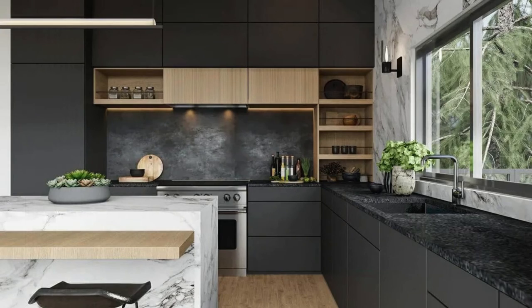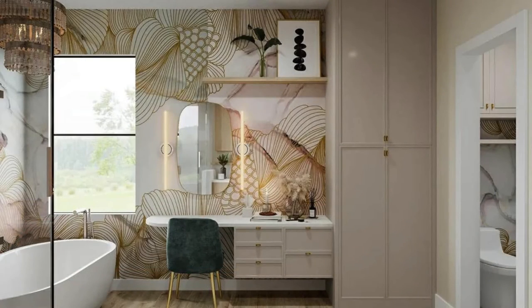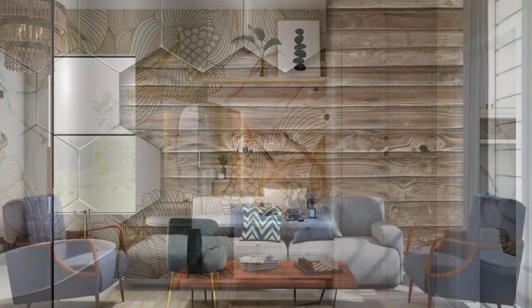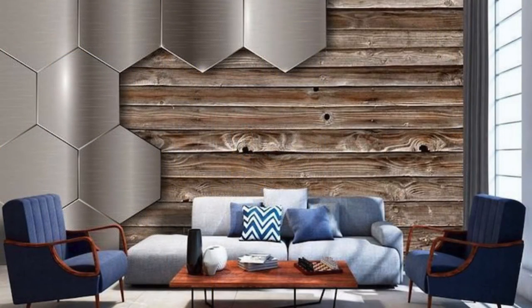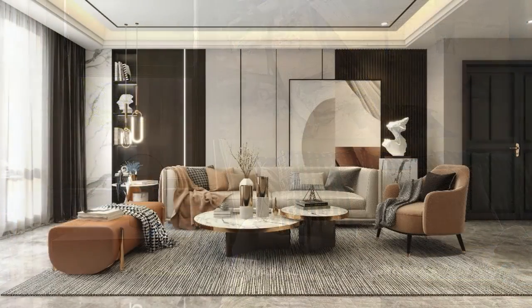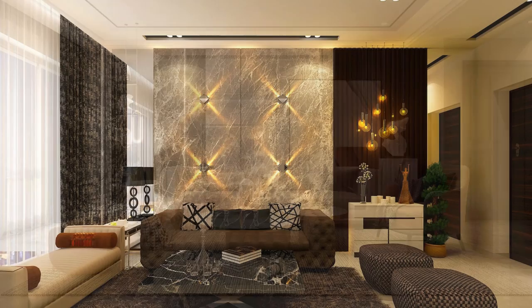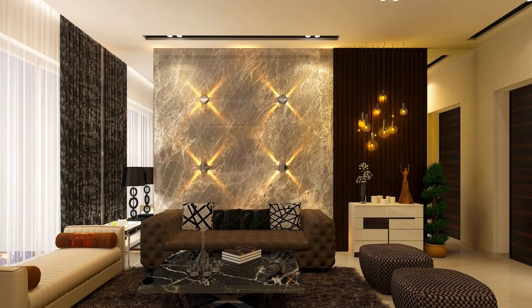In the realm of sustainability, the use of recycled or upcycled materials in wall panel manufacturing aligns with the growing emphasis on eco-conscious design practices. This not only reduces the environmental impact, but also adds a layer of authenticity to the design, appealing to those with a commitment to responsible and sustainable living. In conclusion, the multifaceted nature of wall panels encompasses visual and structural contributions, functionality, health considerations, thematic expression, and sustainability. Wall panels remain a versatile and dynamic medium for individuals and designers to shape the spaces they inhabit.